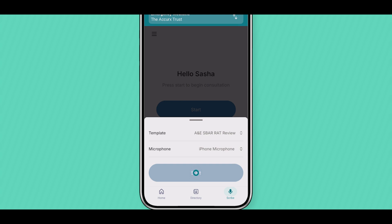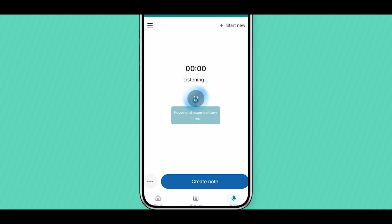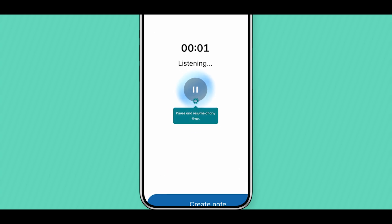If you're preparing ahead of seeing a patient, you can dictate directly into the Scribe to provide background context or a patient history. The Scribe will immediately start listening, and the technology only picks up relevant information to feed into your documents.